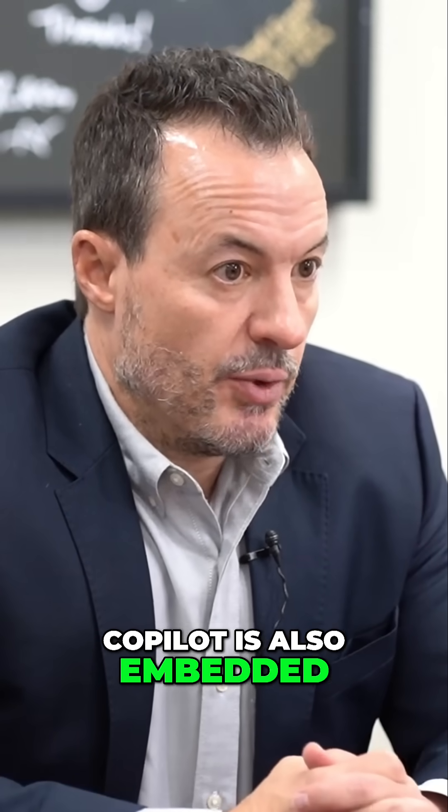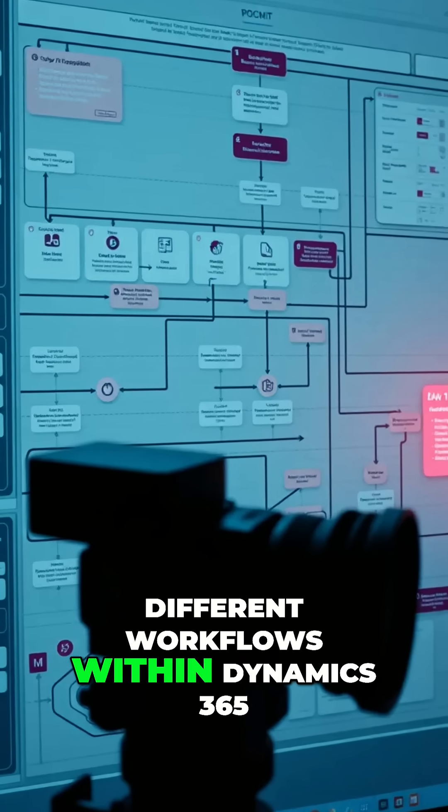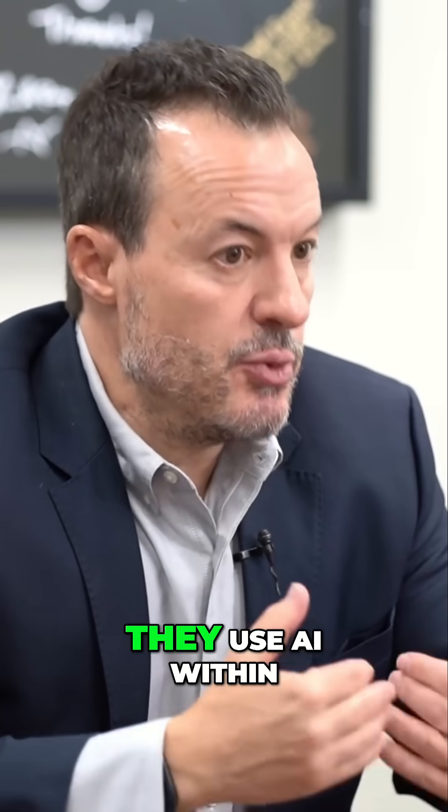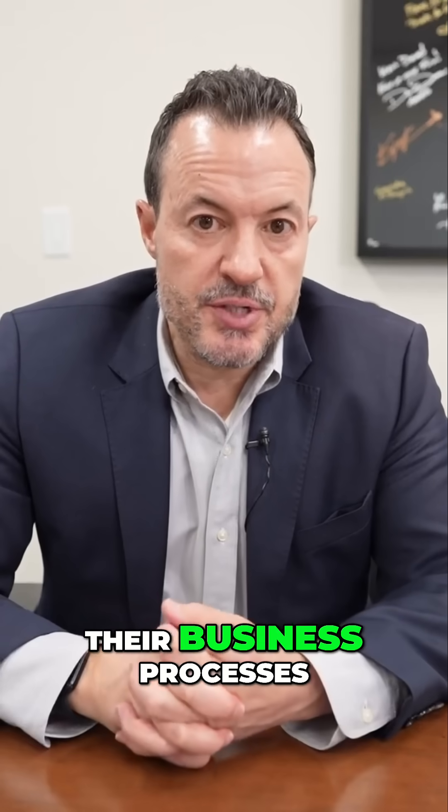Copilot is also embedded within a number of different workflows within Dynamics 365, allowing customers a lot of flexibility in how they use AI within their business processes.